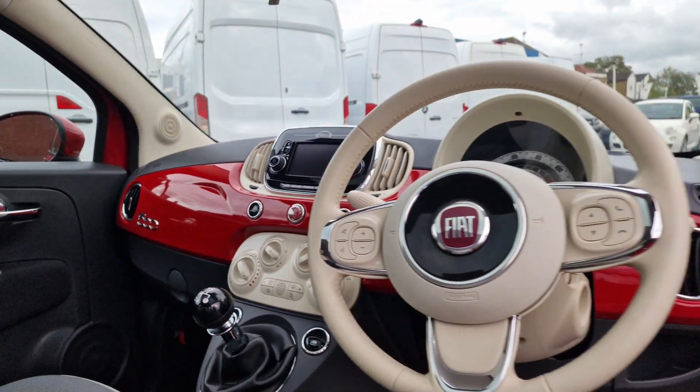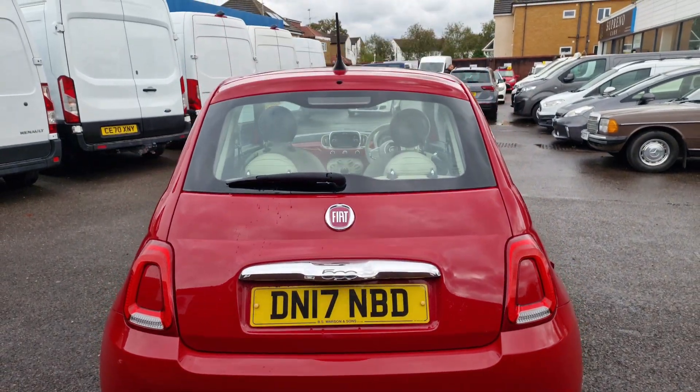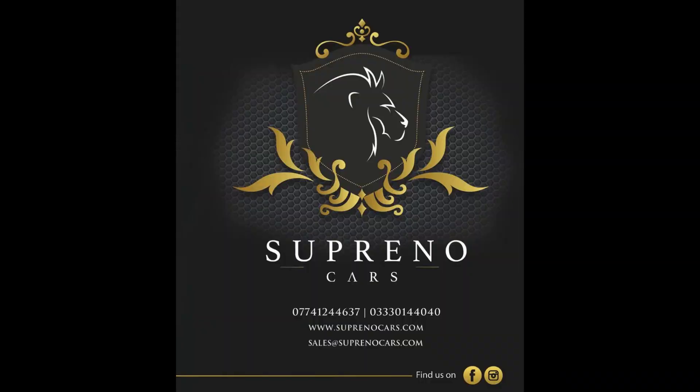This vehicle comes with cruise control, rear parking sensors, space saver, spare wheel, and chrome kit. Please visit us at Suprino Cars for viewing and test drive.